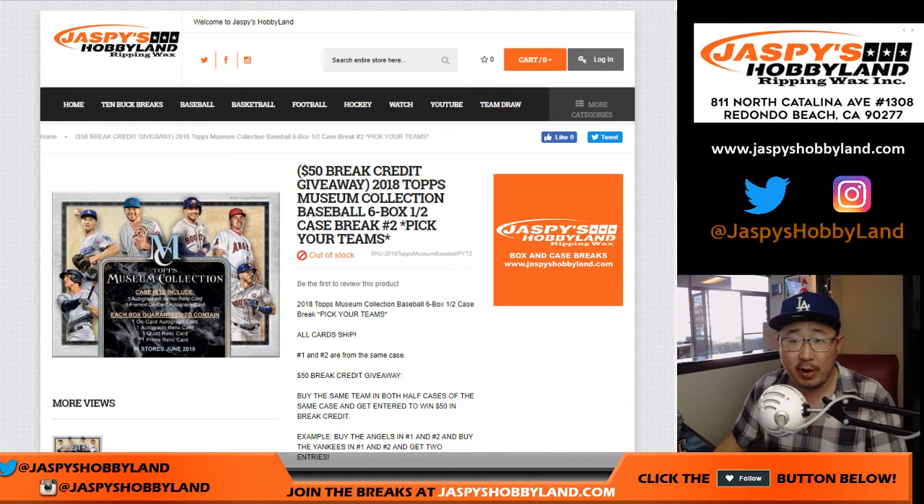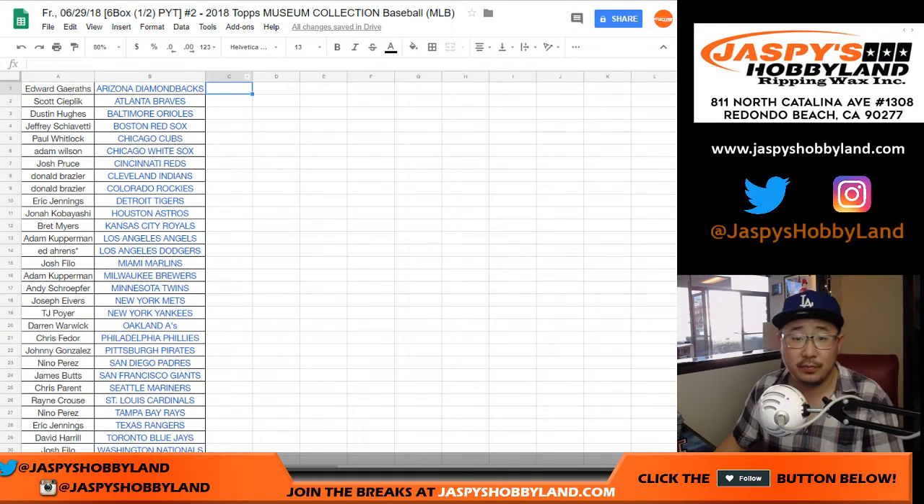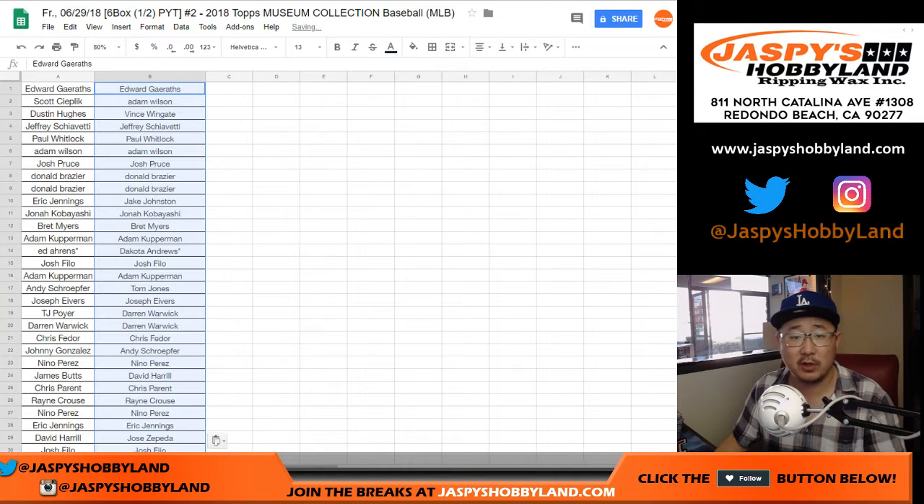So here is the list from break one — you saw that in the previous video. Let's take all the names there from Diamondbacks down to Nationals. Then let's go to break two — you can see on the top right there — and I'll paste over the teams there because it will be the same corresponding teams.